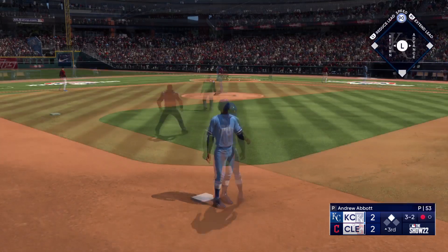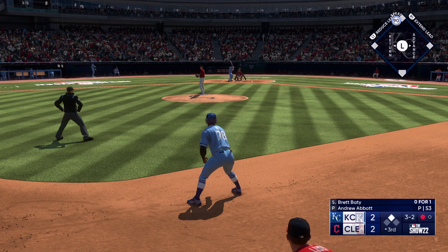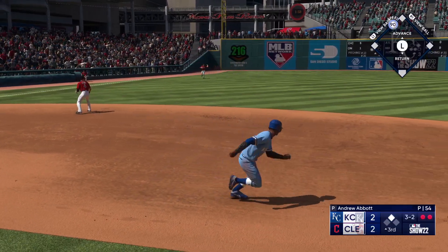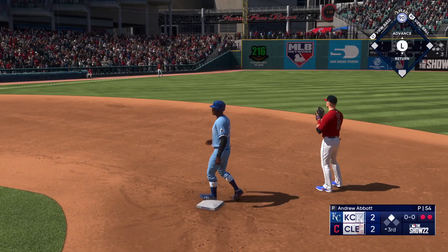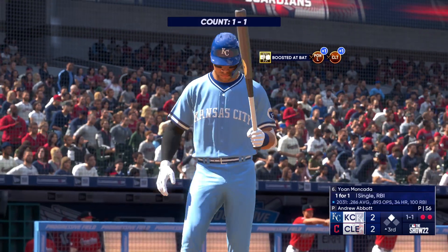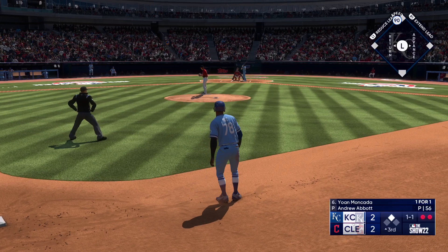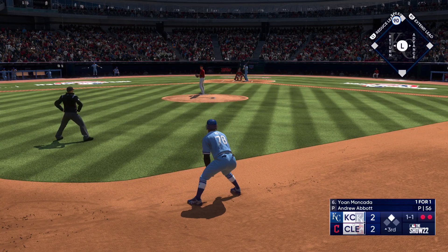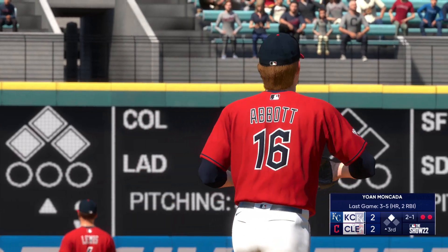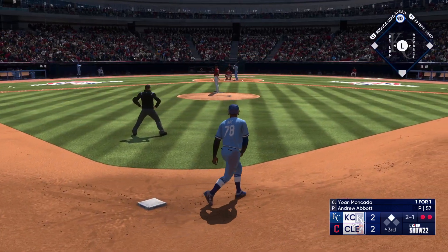Foul off again and it remains three and two. That one lifted to left — pulls it in on the run, two away. The designated hitter Yohan Moncada steps in for the Royals, a switch hitter batting right. Runner leads away at second — good eye right there. Tied up here in the early going.